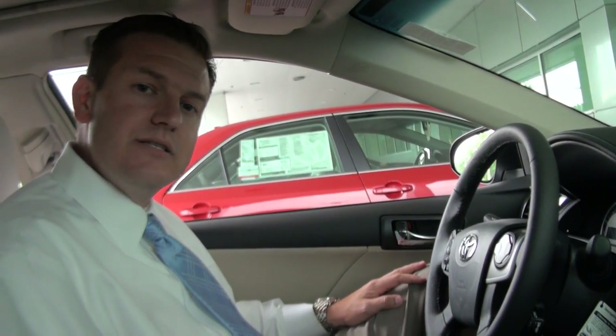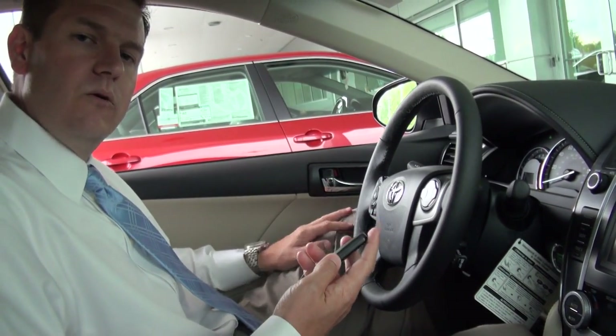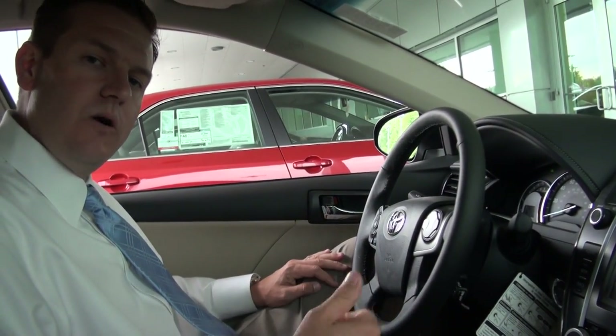Now Mr. Jones, this is our keyless entry system. As you notice when I came up to the door, I didn't have to have this key out or anywhere in my purse — I just had it simply in my pocket. I was able to go up to the door and open it.